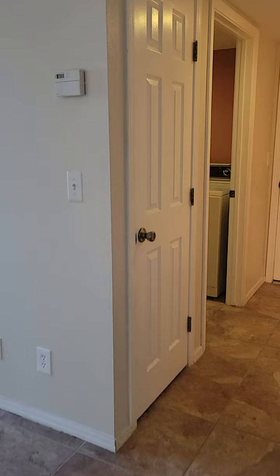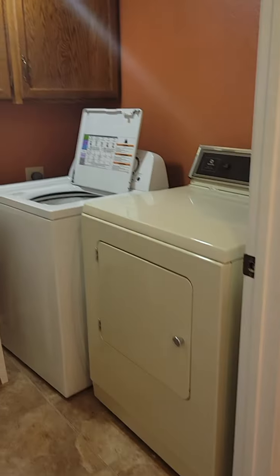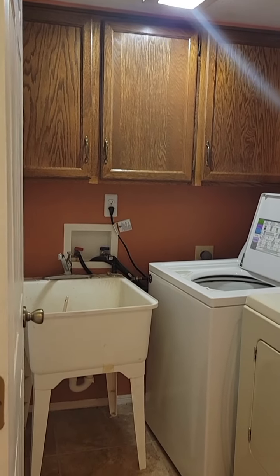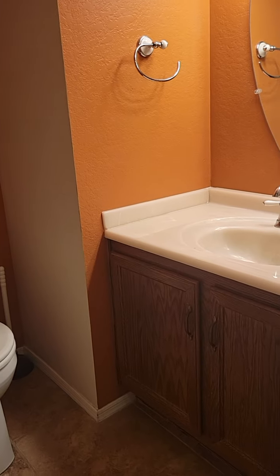We do have a coat closet right here. The laundry room with a sink and lots of cabinet space. Entrance to the garage. And then we have the half bath with the single vanity sink.